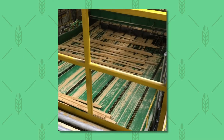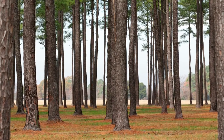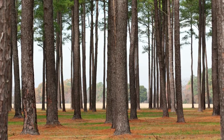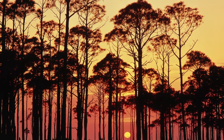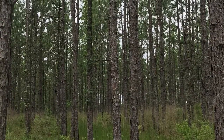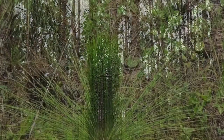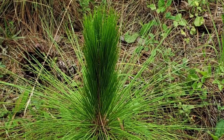Loblolly pines are the most prevalent tree in Alabama. They are a tall, fast-growing evergreen that grow about two feet per year, reaching heights of 50 to 80 feet. That is the reason why a lot of farmers choose to plant the loblolly pine. Another pine planted in Alabama is the longleaf pine.